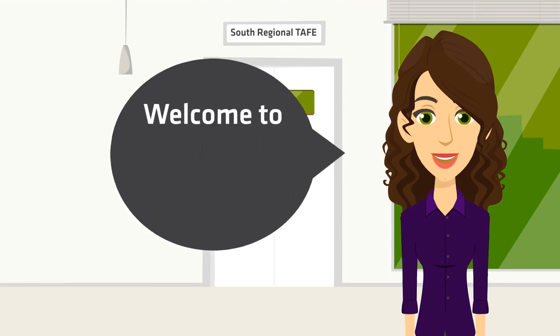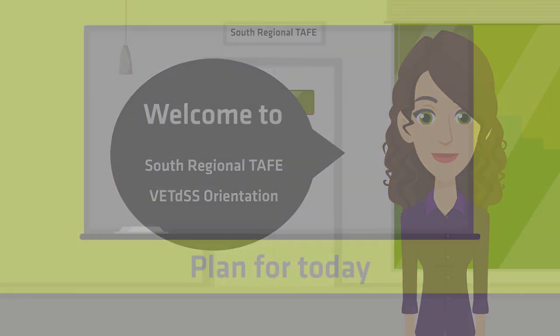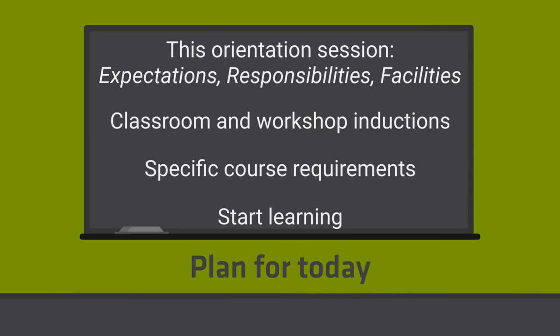Hello and welcome to South Regional TAFE. This is your induction for Vocational Education and Training for Secondary Students. You may also hear the term VET DSS used to describe your training. Today we will be covering our expectations of you, your responsibilities, and what facilities and services are on campus to help you get the most out of your training. Classroom and workshop inductions will be completed with your lecturer today, who will also go through all of your course requirements specific to your course.